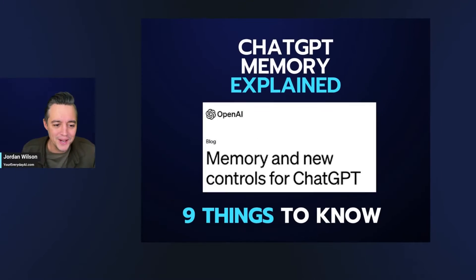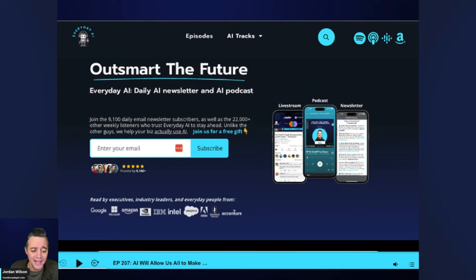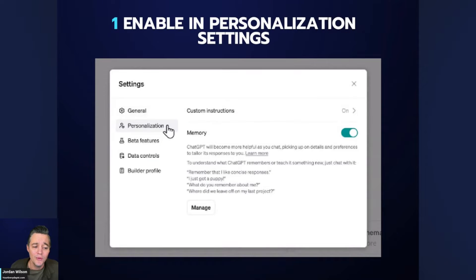Thanks for tuning in. This is our AI in 5. My name is Jordan Wilson, I'm the host of Everyday AI — a daily live stream, podcast, and free daily newsletter helping everyday people learn and leverage generative AI. Let's look at nine things to know about ChatGPT memory explained.